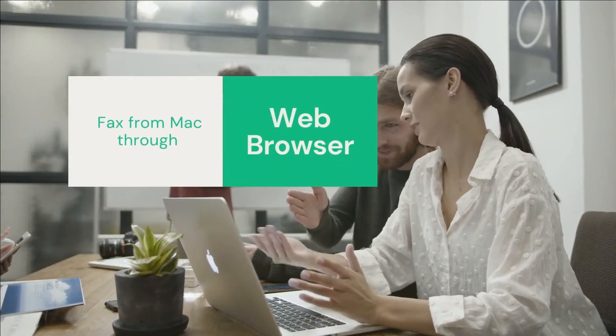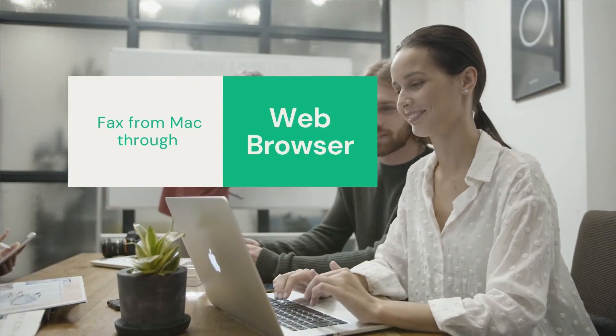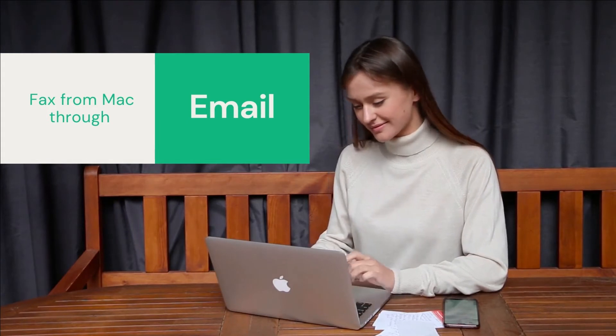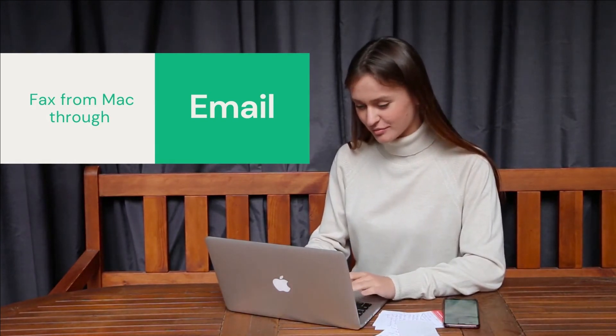CocoaFox lets you send and receive faxes on a Mac through the web browser. Mac comes with the Safari browser installed by default, and you can use any other browser on it as well — it is totally up to you. CocoaFox's Email to Fax feature also allows you to send and receive faxes right from your email client, whether through the web browser or through an email client app on Mac.